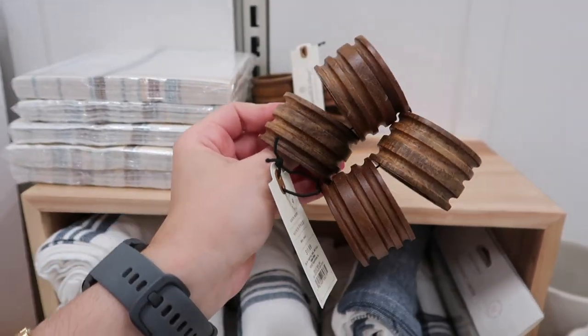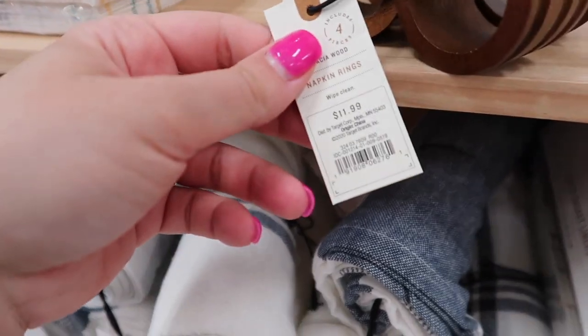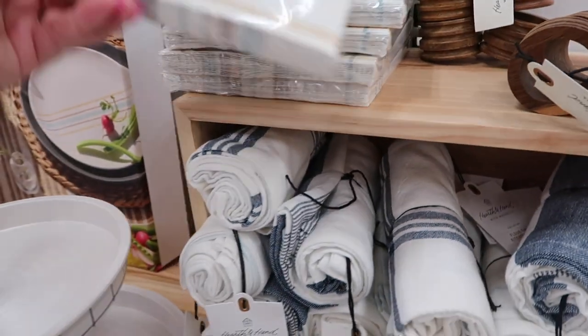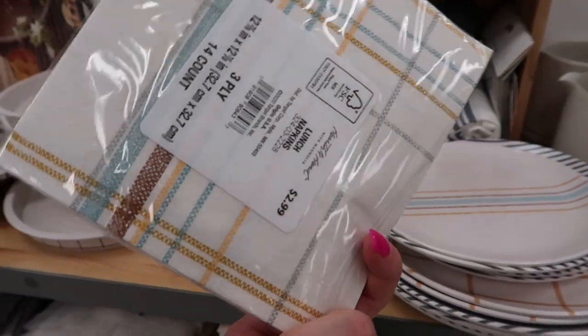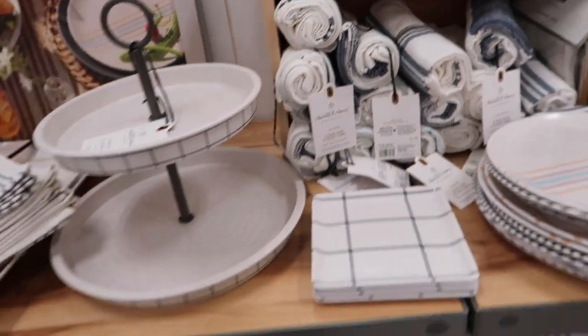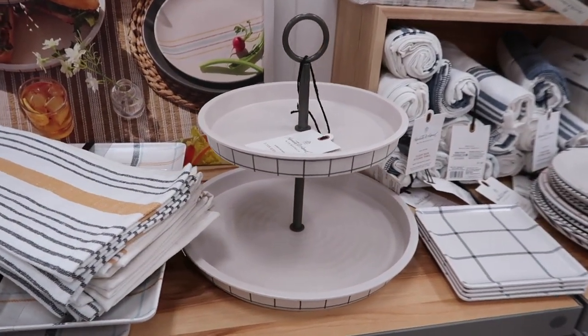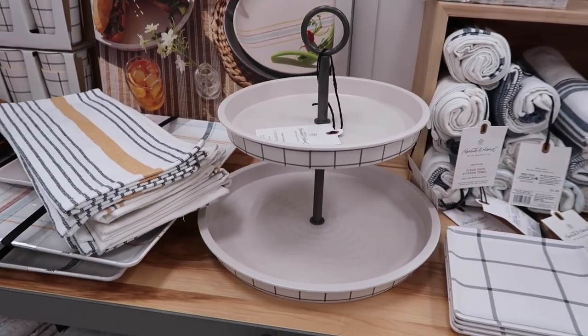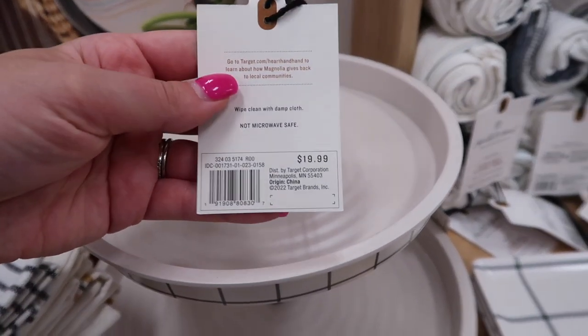These napkin holders are wood; they come in a set of four for $11.99. These paper napkins are so adorable — you can use them as napkins or decorate with them, and the pack costs $2.99. This tiered tray, however, is so beautiful at $19.99. I love the size — you can use it for food or to decorate with.